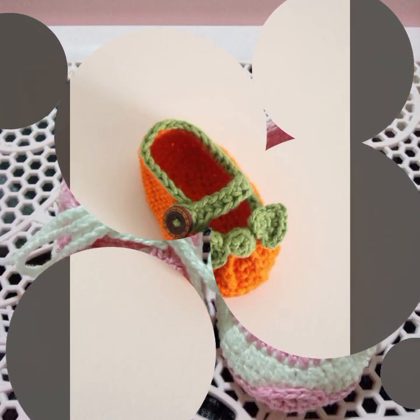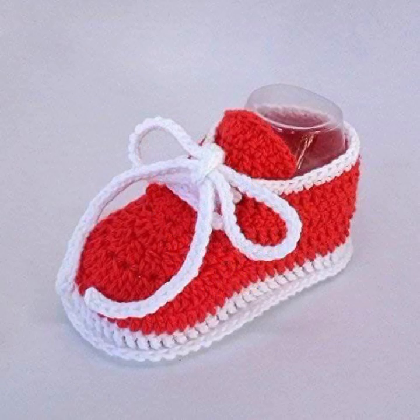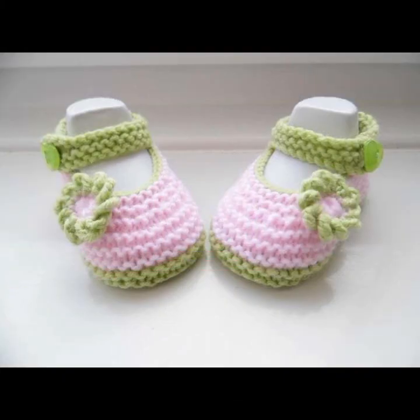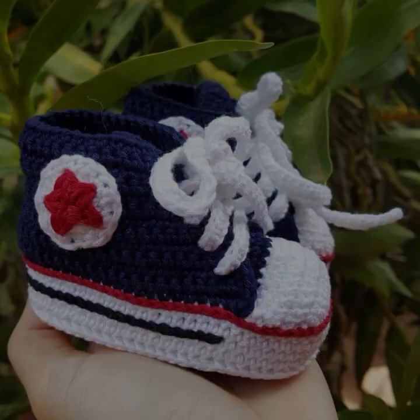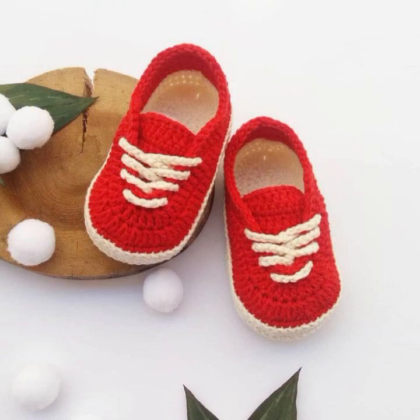You can easily make these very beautiful baby crochet boots if you know crochet work — stylish and trendy designer ideas. You can visit my channel to see more collections about crochet, women's fashion, baby fashion, and home accessories.